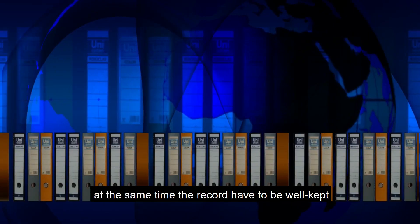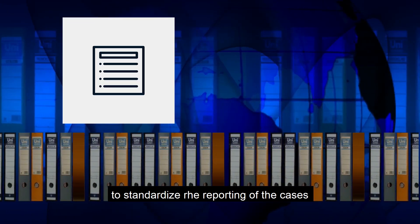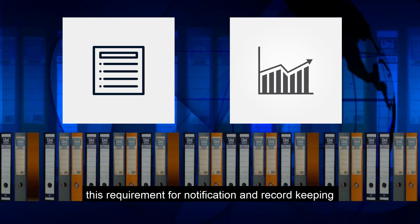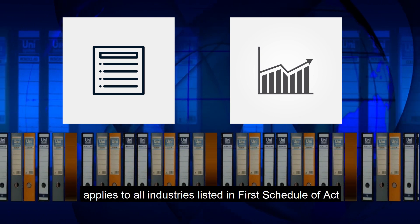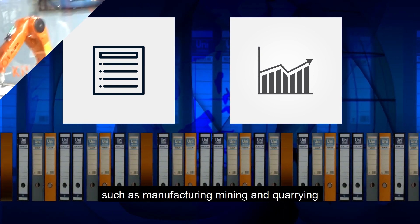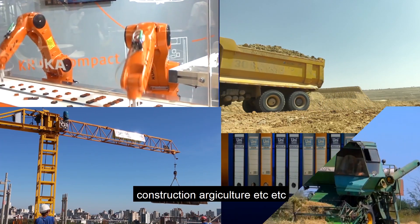At the same time, records have to be well kept to standardize the reporting of cases, while establishing a valid and reliable statistics. This requirement for notification and record-keeping applies to all industries listed in the first schedule of the Act, such as manufacturing, mining and quarrying, construction, agriculture, etc.